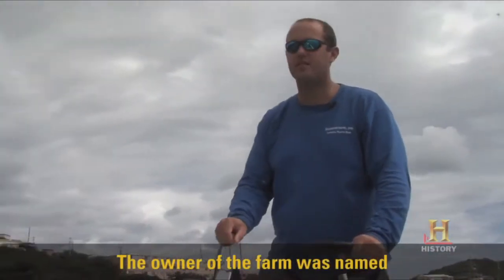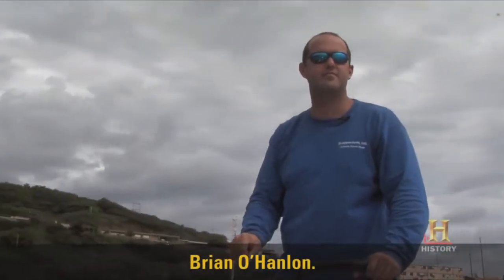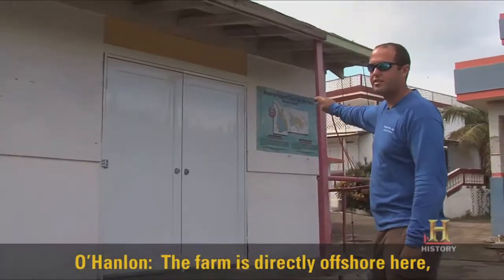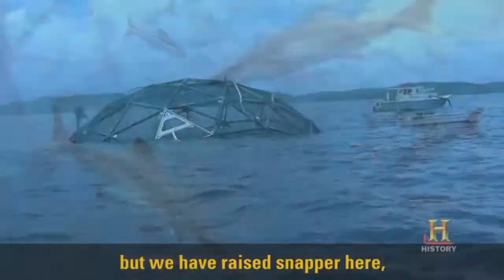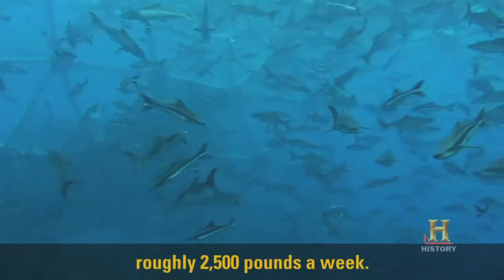The owner of the farm was named Brian O'Hanlon. The farm is directly offshore here, about two miles. Our focus is cobia, but we have raised snapper here, roughly 2,500 pounds a week.